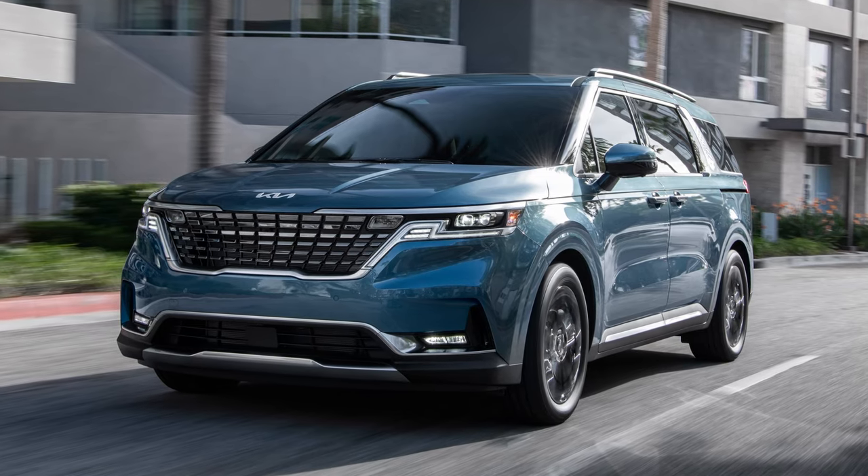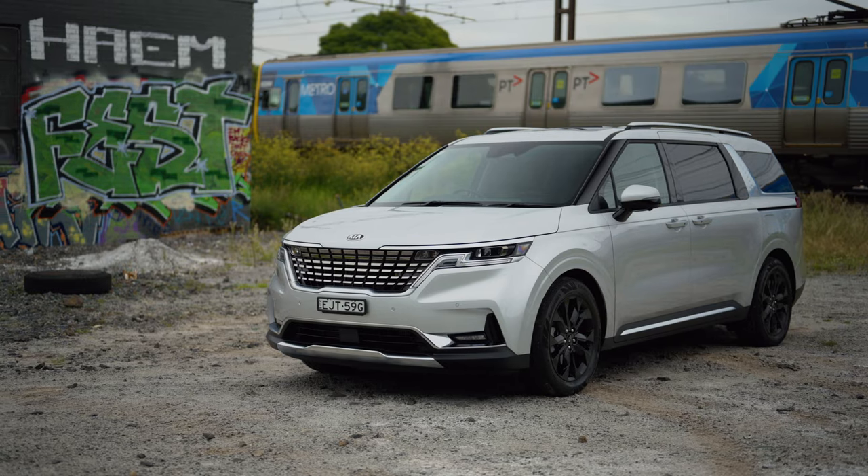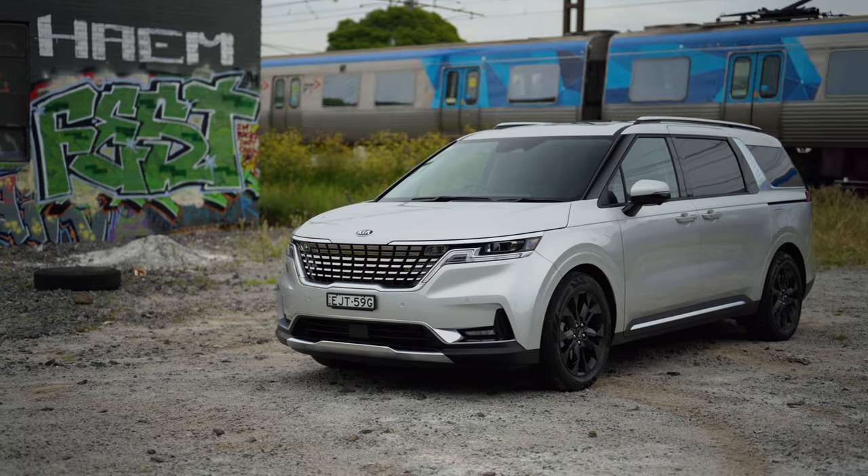You will be getting the new Kia badge on production models, but because this is an earlier press unit, it doesn't have that — which is a shame because it looks pretty cool.